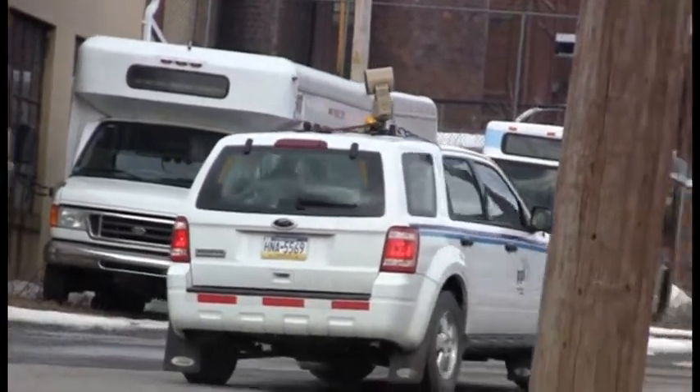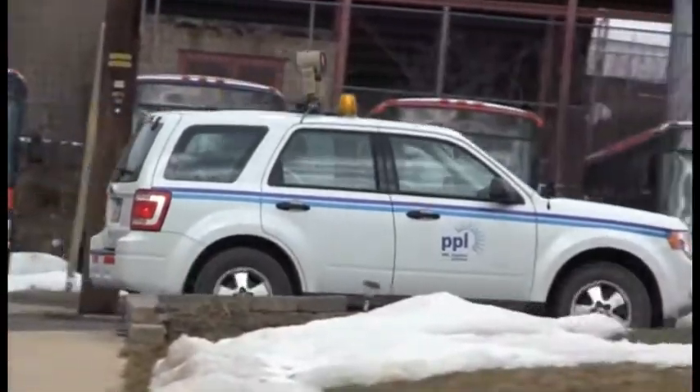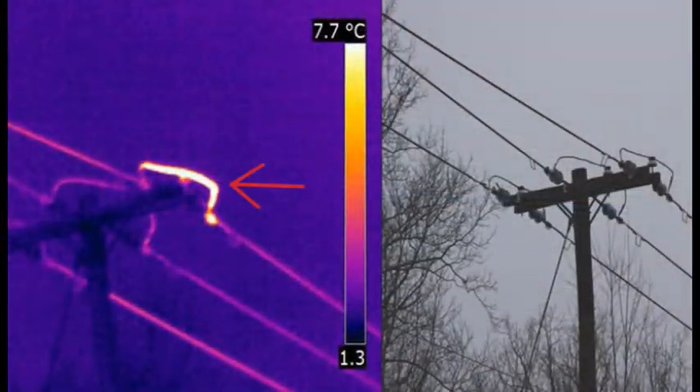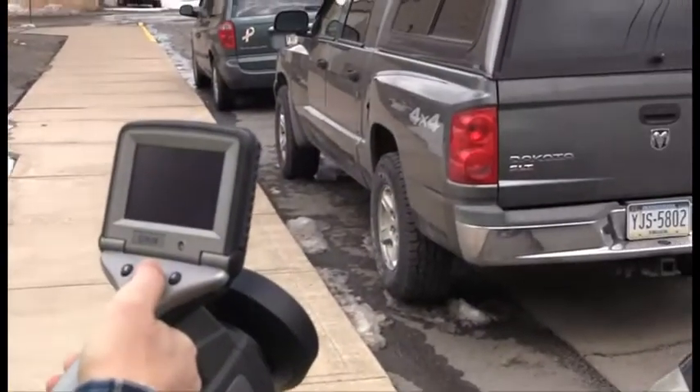Seeing any excess heat picked up by the thermal camera helps us quickly identify equipment problems and schedule repairs in a timely manner to address the issues. Performing the infrared inspection is just one example of how we increase the reliability of electric service and reduce power outages.